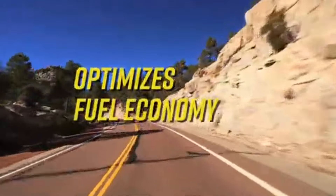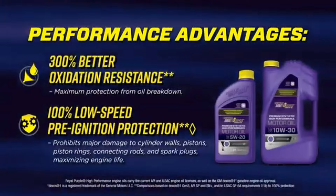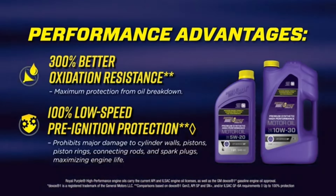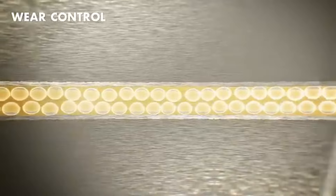Its advanced additive package, fortified with proprietary Synerlec technology, forms an impenetrable shield against wear, friction, and heat, safeguarding vital engine components with unwavering precision. Whether cruising down the open road or pushing the limits on the track, Royal Purple's resolute commitment to excellence ensures optimal engine performance and reliability, unleashing the full potential of every piston stroke.